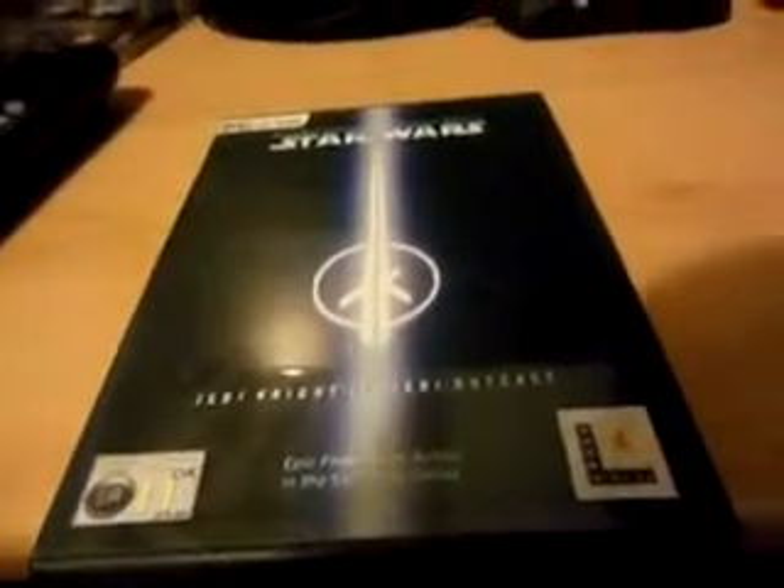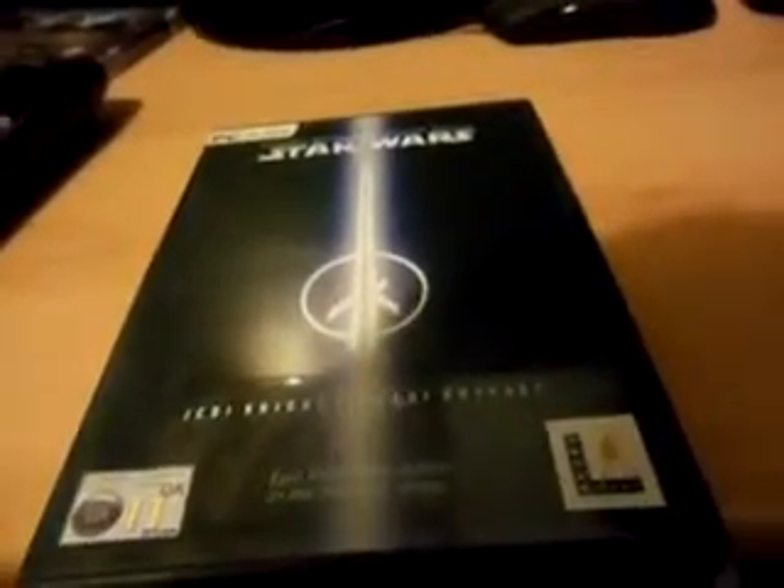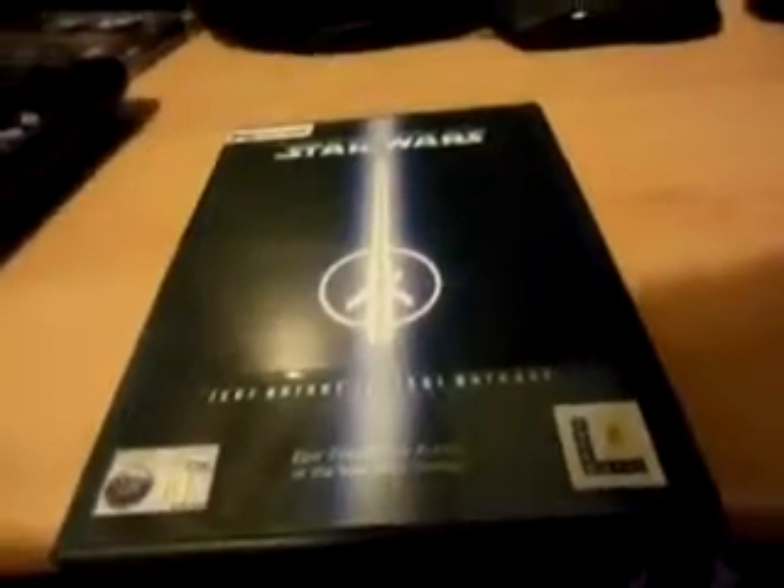That will activate the cheats option, and then there are other cheats you can add in, such as unlimited life and unlocking all the weapons. This is Adam reviewing Star Wars Jedi Knight 2: Jedi Outcast — this is a 10 out of 10 game, worth buying.